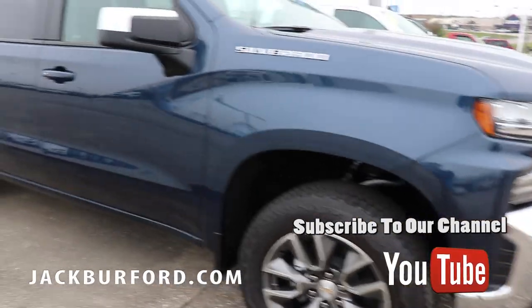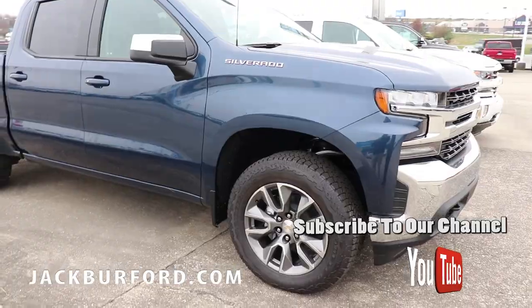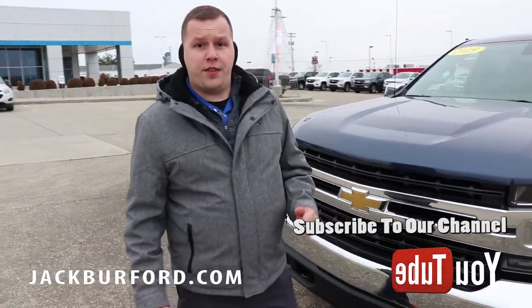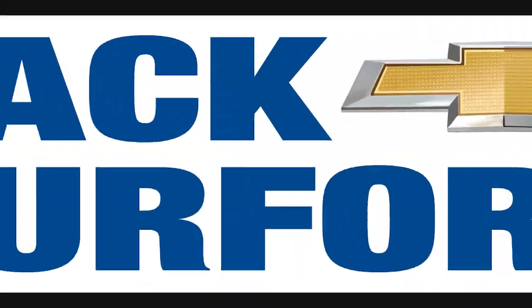They want to bring out that next-gen Silverado for everyone. So visit us online at jackburford.com, stop by here at Jack Burford Chevrolet on the Eastern Bypass, and don't forget to subscribe to our YouTube channel. We'll see you next time.